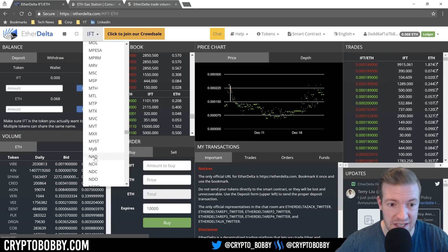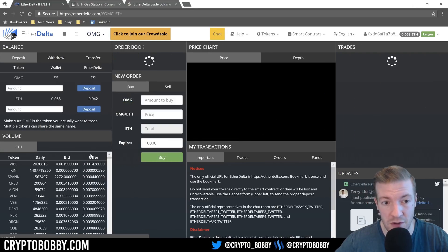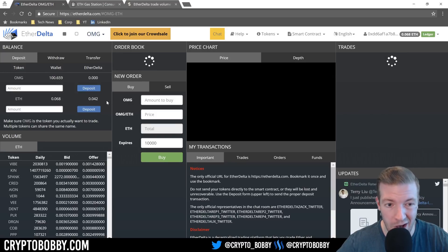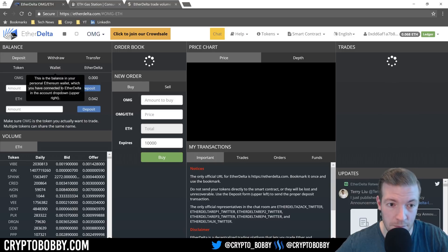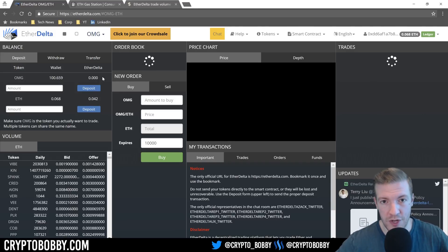If I go back to OMG, you'll see the information within my wallet and the smart contract stay the same, and I have 100 OMG because I already have that in my wallet. That 100 OMG is literally sitting in my Ethereum wallet — I'm actually utilizing a Ledger. EtherDelta will create a wallet for you, or you can use a Ledger or a couple of other sources.